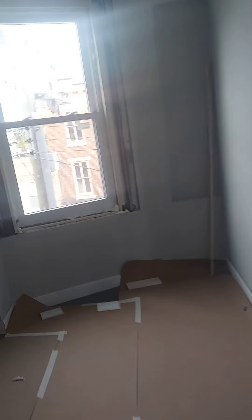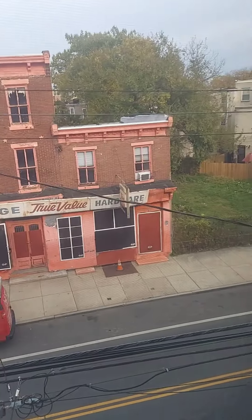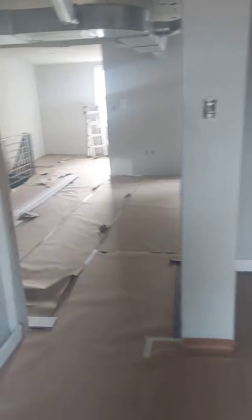So that's gonna do it for the top floor here. I'll get one more video out the window. I just like the spaces in here, man.